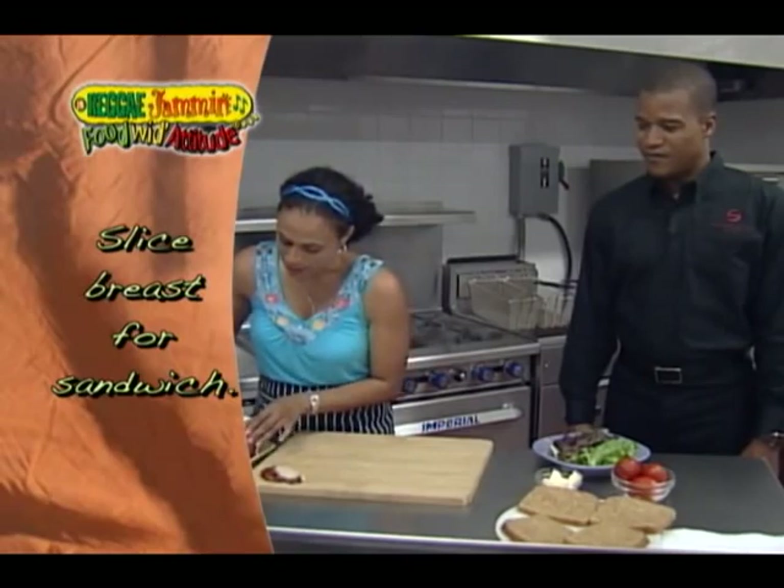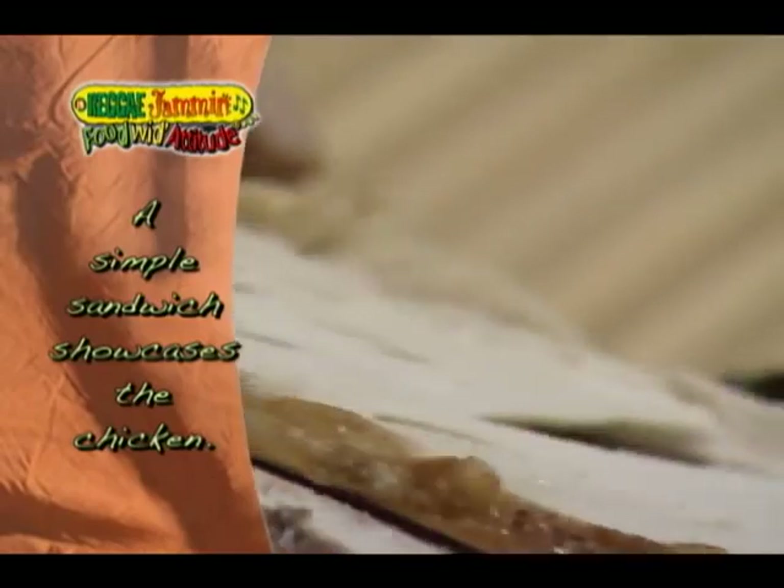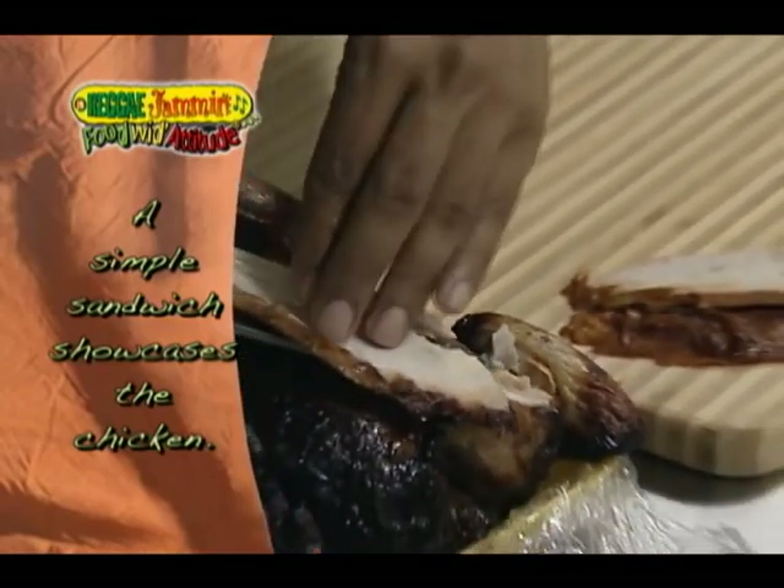Because I want to get the nice chicken flavor coming through, I'm not going to really dress it up with a whole bunch of stuff.